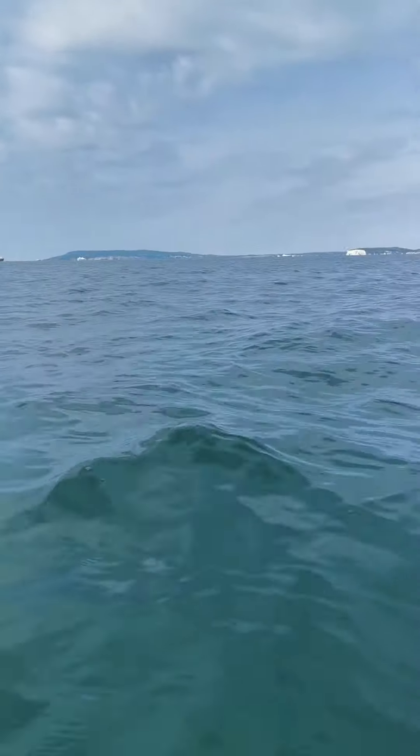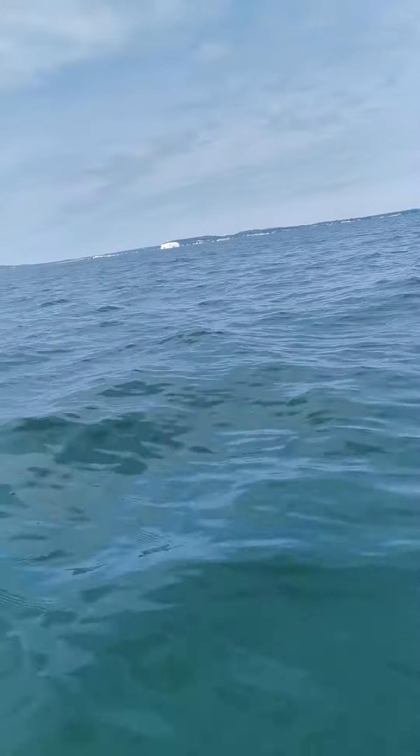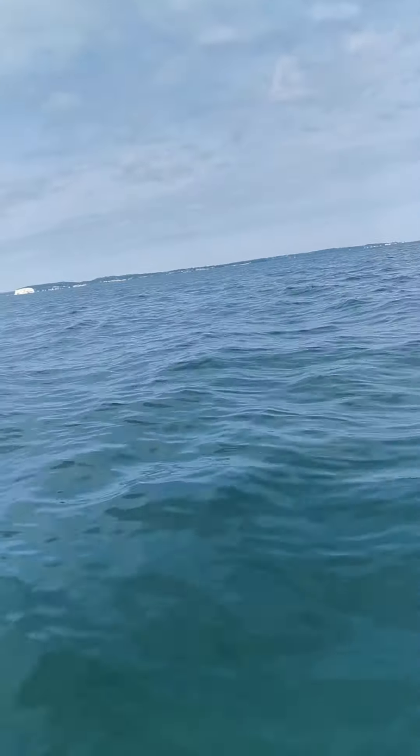There's the Isle of Wight. Got Bembridge over there — it's about four or five miles away, which is where I'm going. Past the cliffs, past Bembridge Ledge, and on over to Seaview to see a friend.